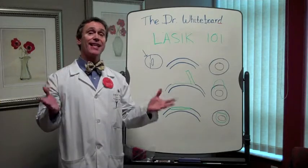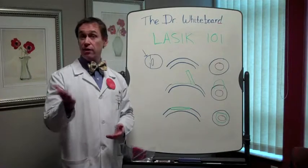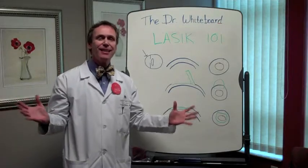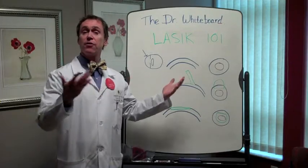The thing that makes LASIK LASIK is actually the creation of a flap in the cornea. Now, I've got a wise guy friend who I did LASIK for who's been telling everybody that what I did was 'flap and zap.' It's not really very elegant. Let's forget about that and talk about the elegance of LASIK.